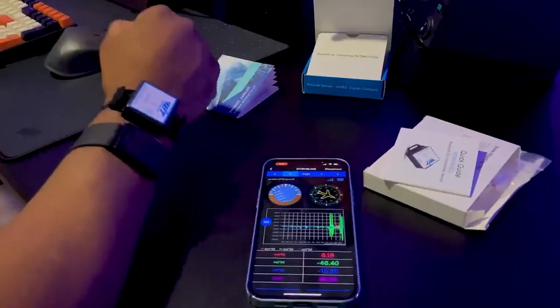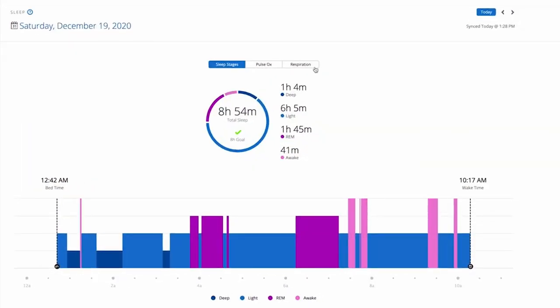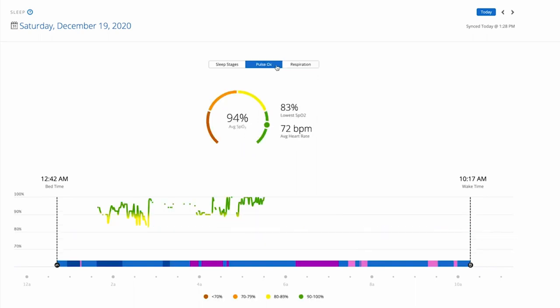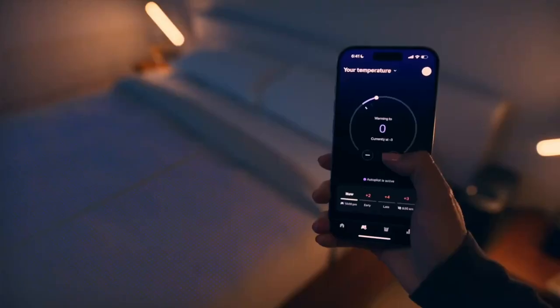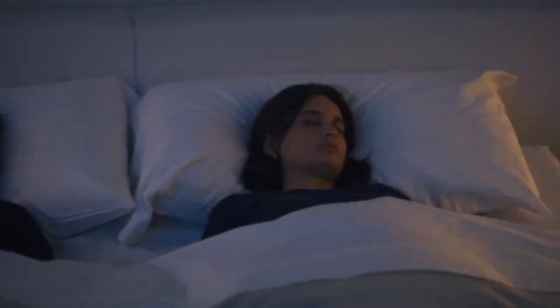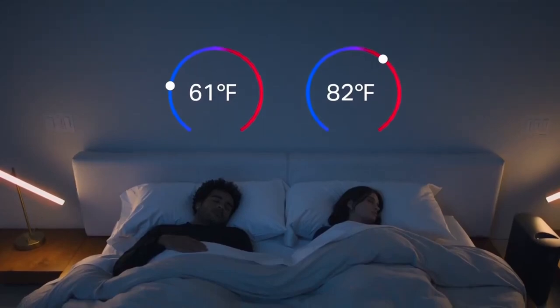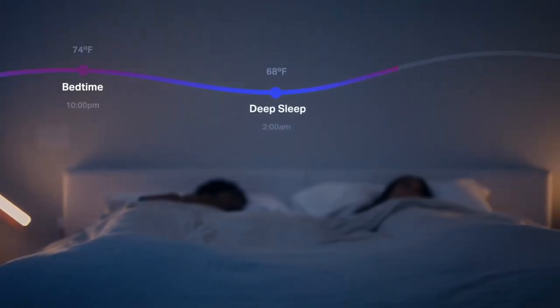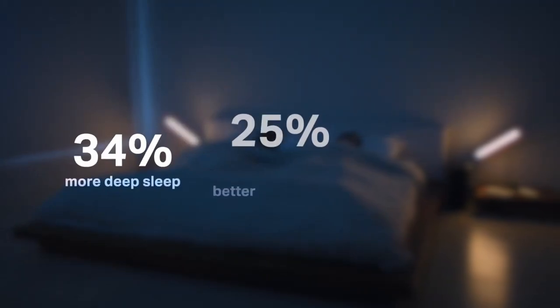Most sleep trackers upload your data to a smartphone app or a web platform where you can view your reports, graphs and scores and get personalized feedback and suggestions to improve your health and fitness. Some also integrate with other smart devices such as smart speakers, smart lights, smart thermostats and smart scales to create a smart home ecosystem that supports your well-being. They work by continuously collecting and analyzing data to provide real-time feedback about your health and fitness.